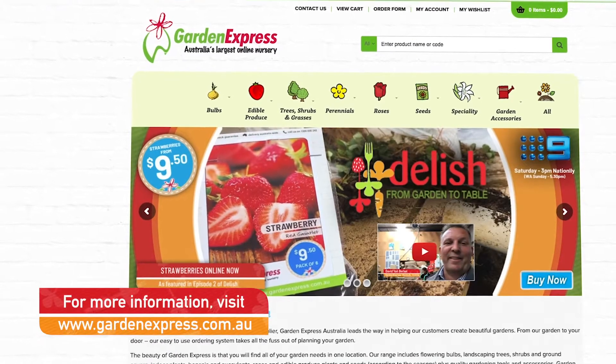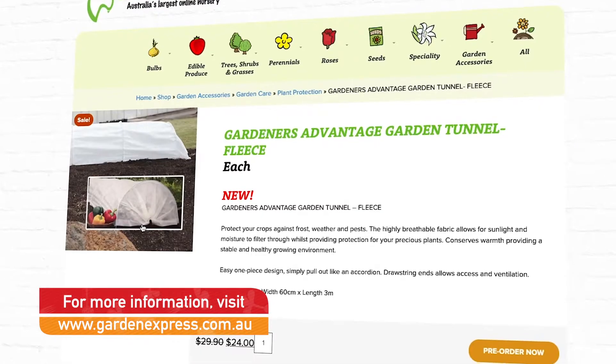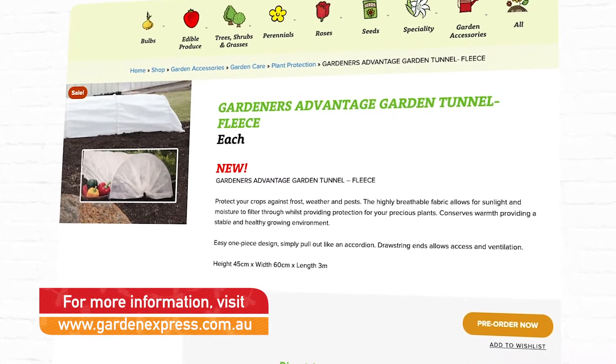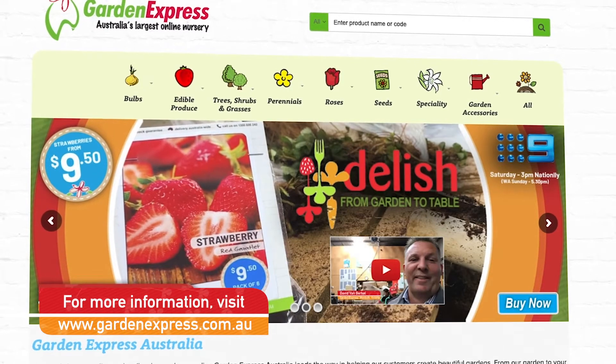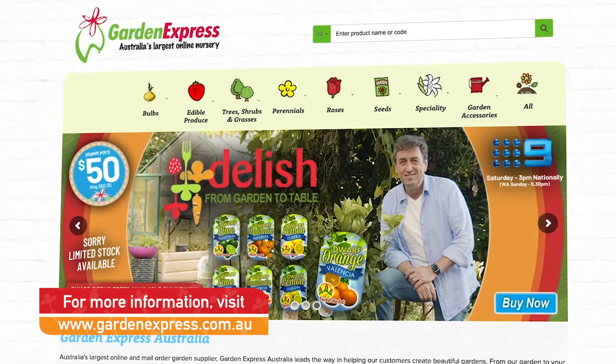They're normally $29 per tunnel from Garden Express, but we have a special deal for Delish viewers and friends — just $24. Check out the website for these and so many more great garden products and plants delivered direct to your door.